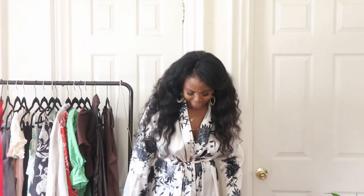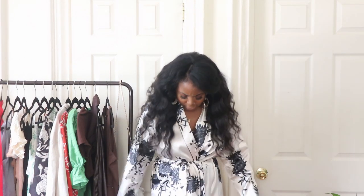It's a floral satin robe and I got it in a size extra large. I would say size up because you want it to cover your bits and pieces.